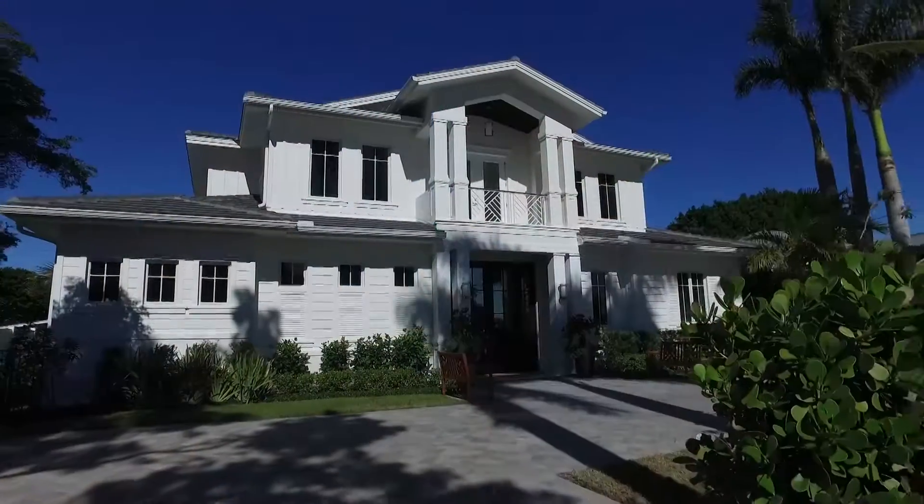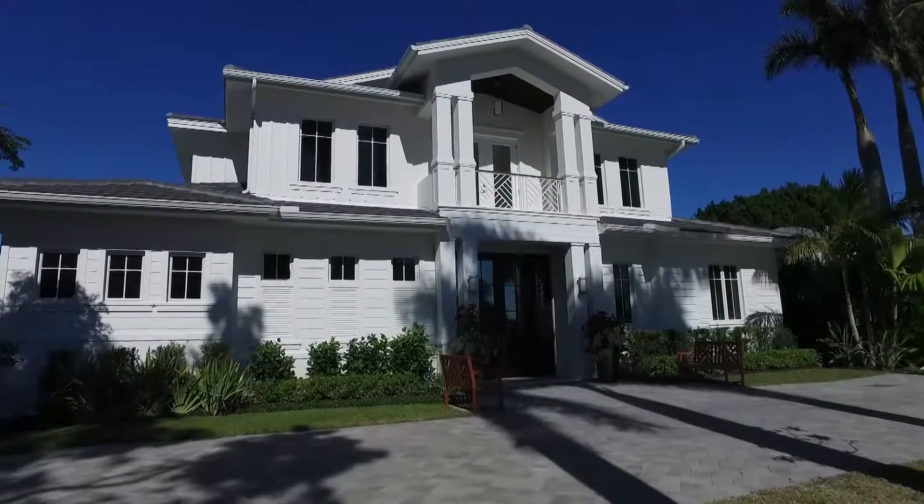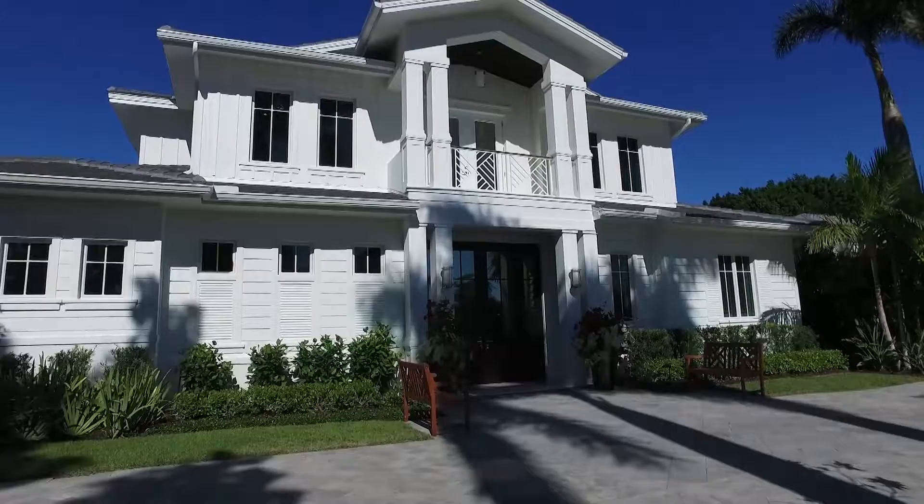Paradise awaits you at this stunning new construction home in Old Naples, listed by Kathy Chandler with Premiere Plus. Kathy, tell us about this home. This home is located on a very quiet and serene street in Old Naples. It's an absolutely fabulous downtown location.